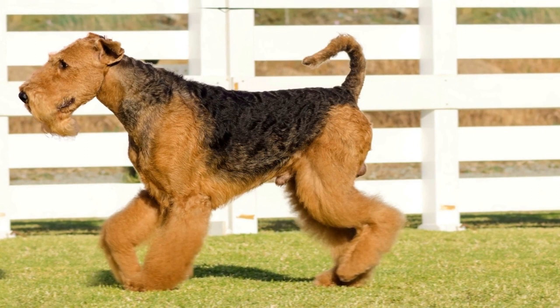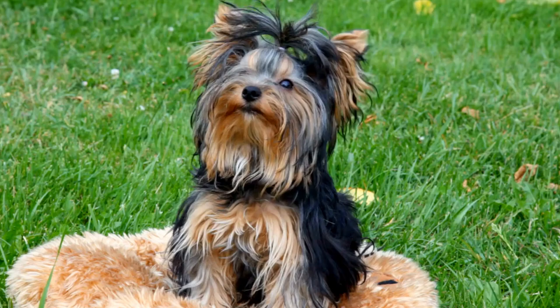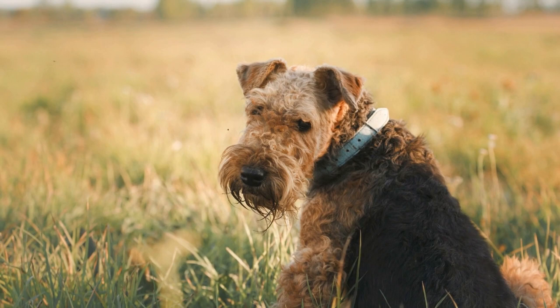It is worth noting that the Airedale Terrier's coat color can vary slightly. Some individuals may have more black, while others may have a lighter shade of tan. The key is that the overall appearance should still follow the grizzle and tan pattern.